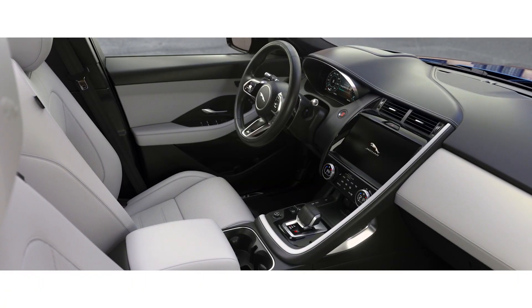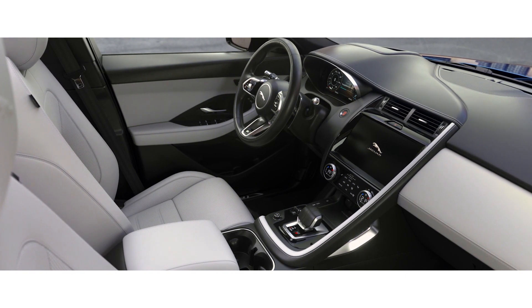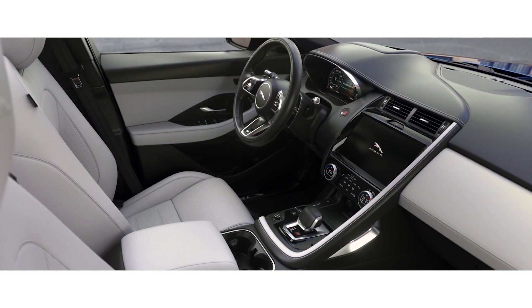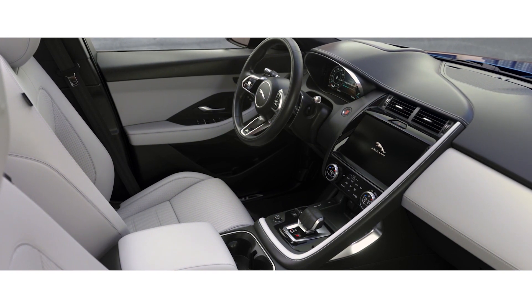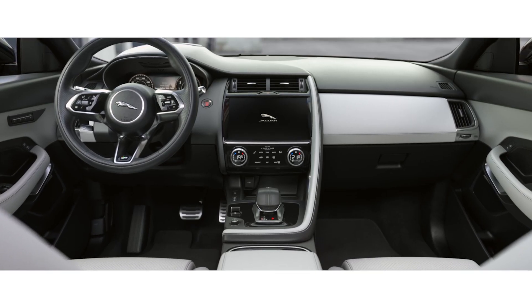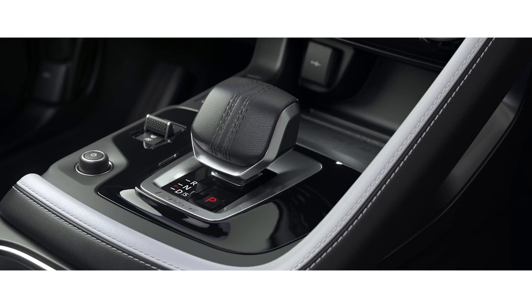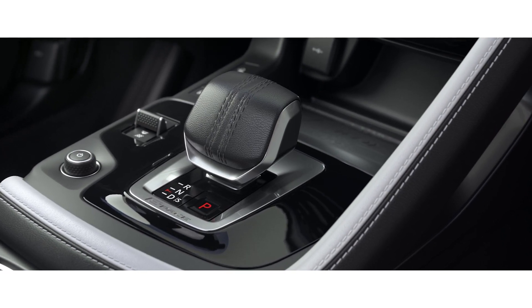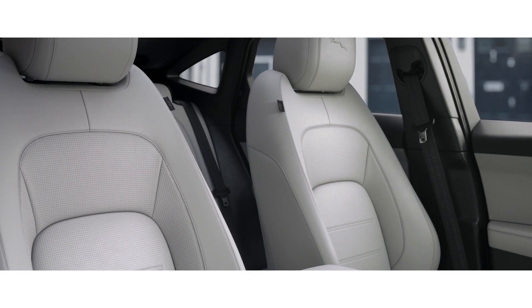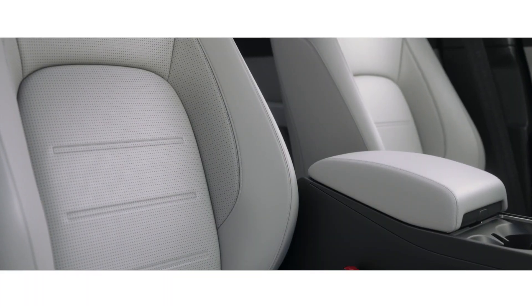The contemporary interior is beautifully crafted. Sumptuous leather, combined with high-quality finishes and chrome accents, work in perfect harmony. Contemporary craftsmanship is evident throughout, from the soft grain leather steering wheel to the all-new ergonomically designed drive selector. A choice of trim materials and a range of new colors give you the option to choose your perfect interior.